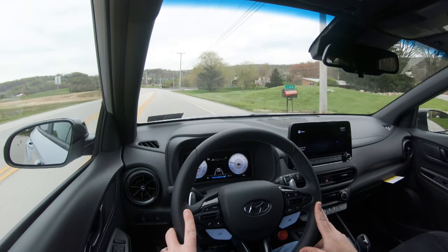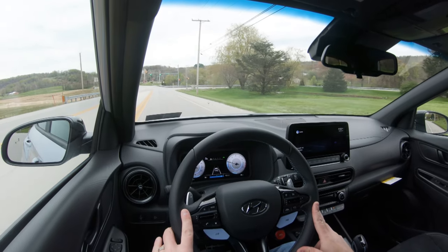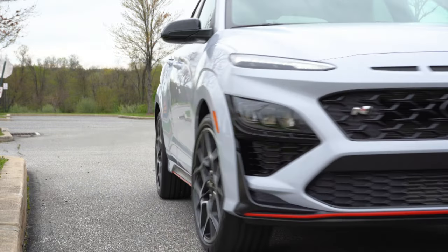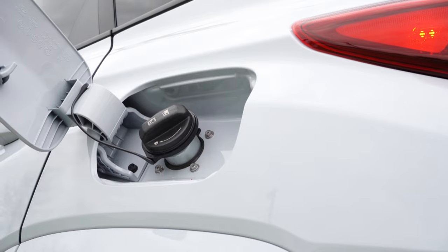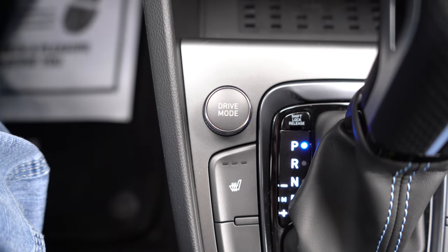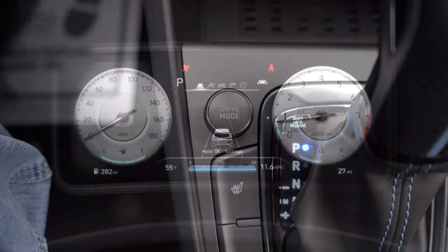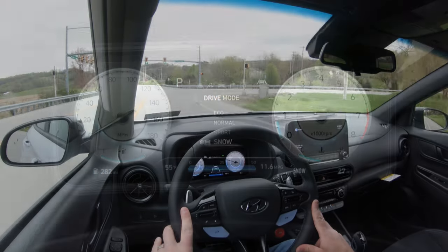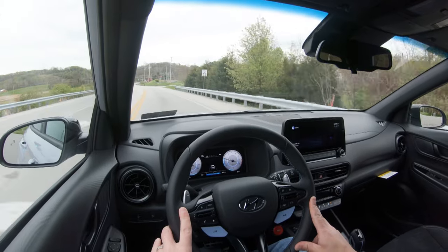Zero to 60 time comes in at approximately 4.9 seconds — we'll be testing that out here in a little bit. Top speed is 149 miles per hour, with MPG numbers coming in at 20 in the city and 27 on the highway. Before we do any paddle shifter or acceleration test, there's a drive mode dial just in front of the shifter with eco, normal, sport, snow, and custom modes, adjusting shift points, throttle response, and steering sensitivity.